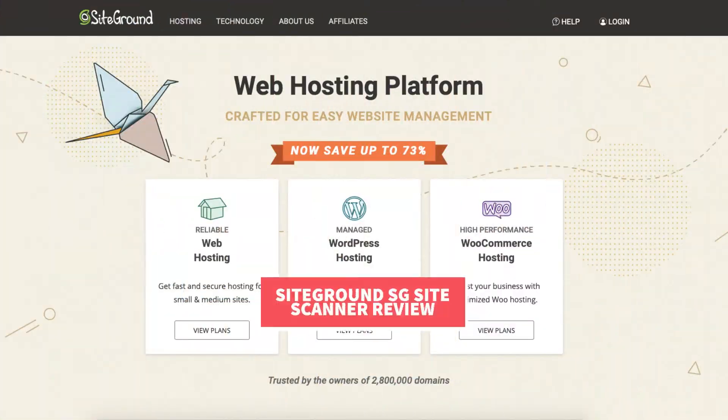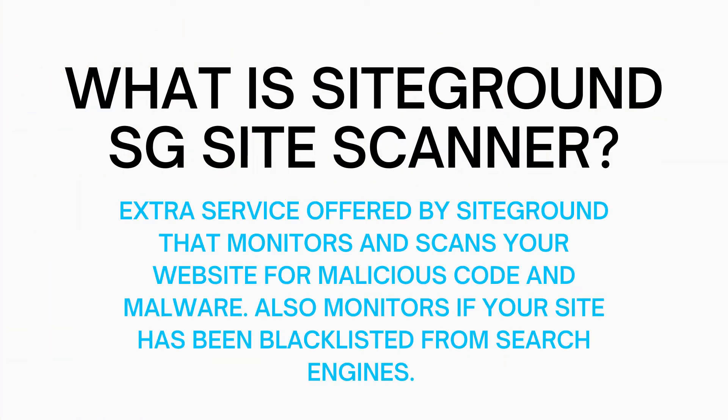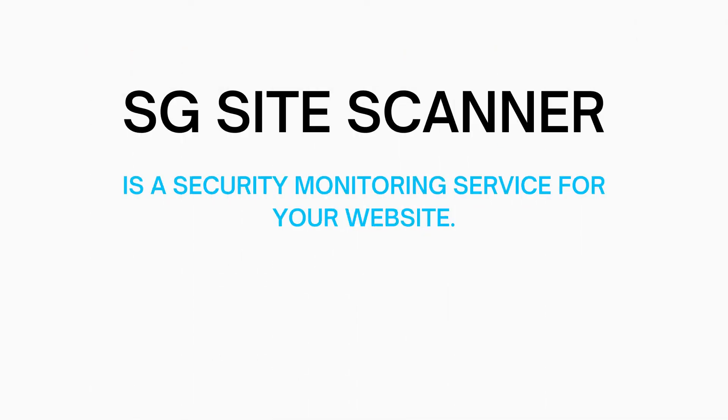So what is SiteGround SG Site Scanner? SG Site Scanner is a SiteGround extra service that is offered when signing up with them, or offered in the SiteGround dashboard after signing up if you didn't already purchase it. SG Site Scanner is a security monitoring service for your website.